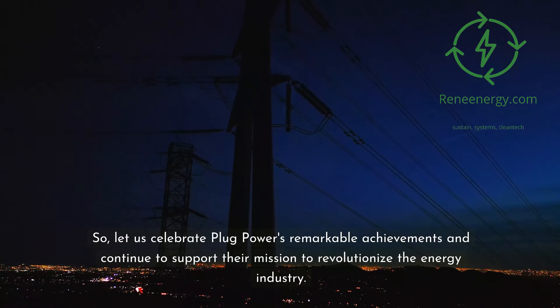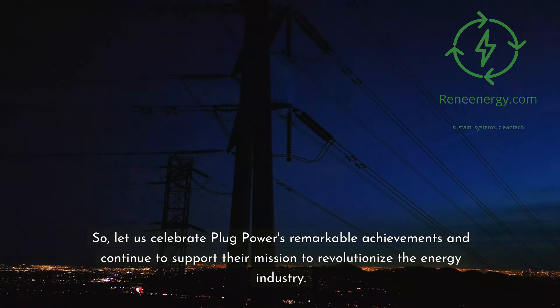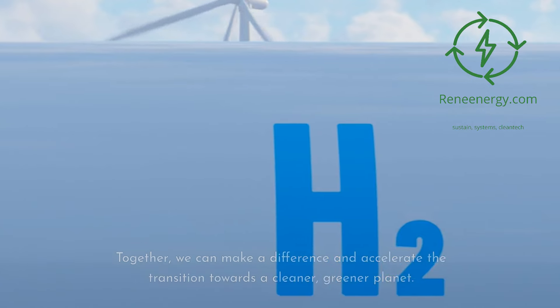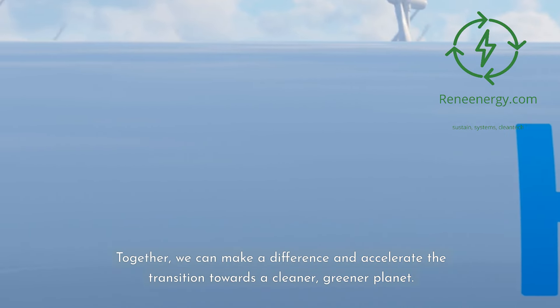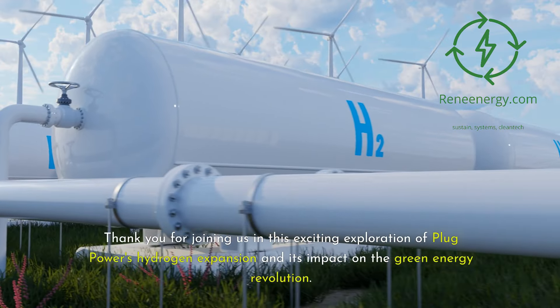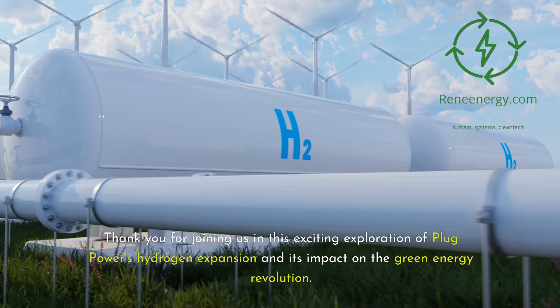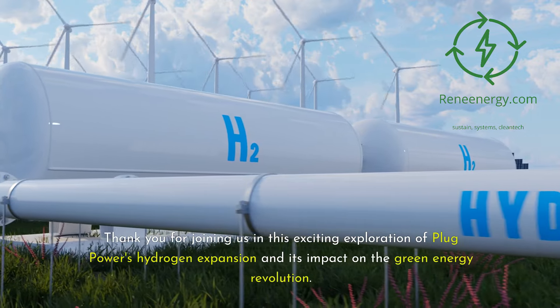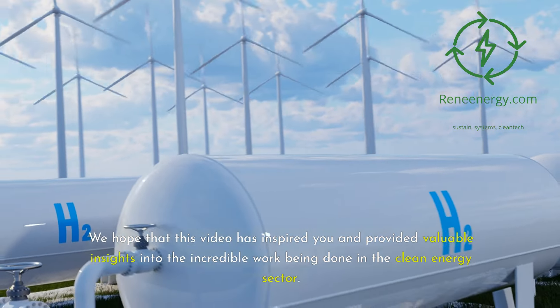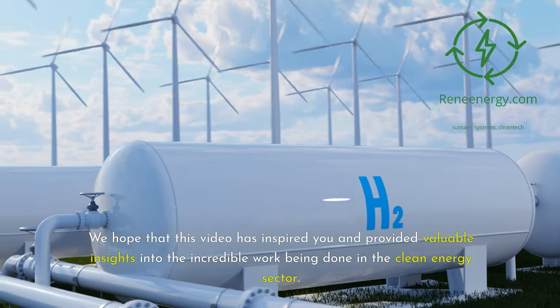So let us celebrate Plug Power's remarkable achievements and continue to support their mission to revolutionize the energy industry. Together, we can make a difference and accelerate the transition towards a cleaner, greener planet. Thank you for joining us in this exciting exploration of Plug Power's hydrogen expansion and its impact on the green energy revolution. We hope that this video has inspired you and provided valuable insights into the incredible work being done in the clean energy sector.